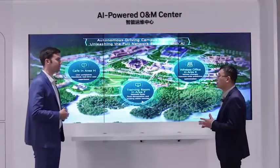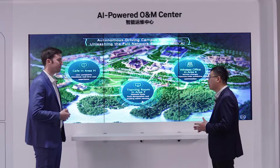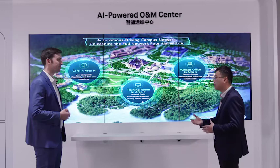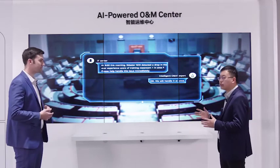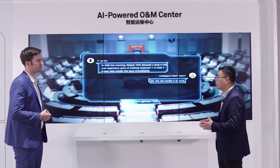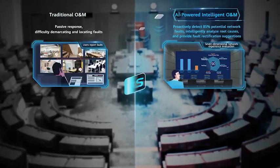Moving on to the second scenario — faster fault location within minutes. In this scenario, the IT department finds there's an experience drop during the morning. Let's look at how the iMaster NCE solves this problem.